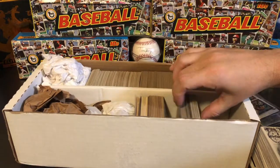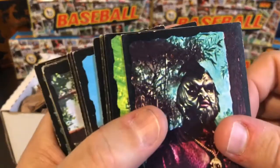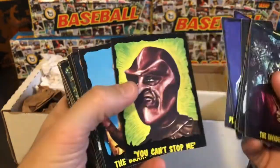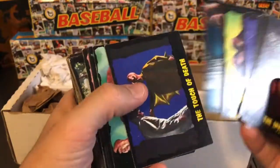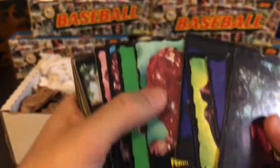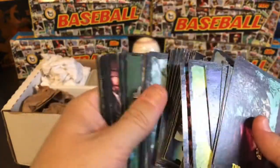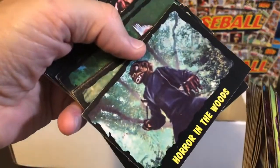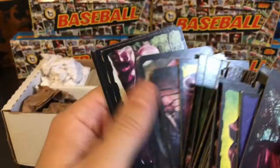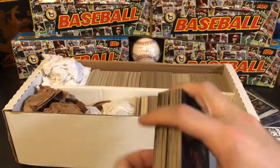Continuing on, we've got some Outer Limits cards. I always liked these ones — they're really tough to find in decent condition, but some of those great TV show images are featured on these cards. I have a near set of these, and a lot of these are actually pretty clean, so they might be some upgrades for me. Pretty good stack of those — I don't know if I was expecting quite that many. I really like the Outer Limits cards.